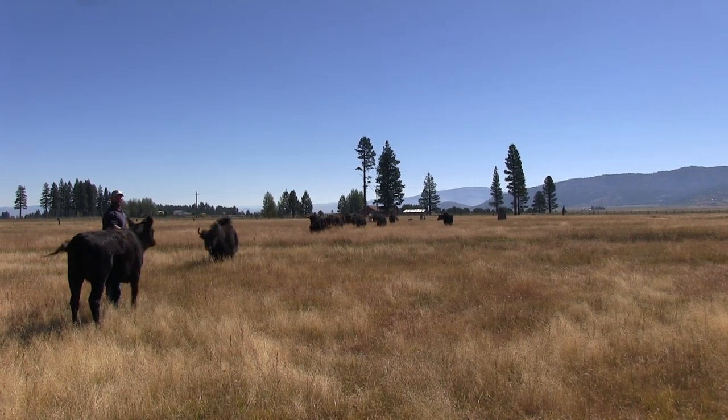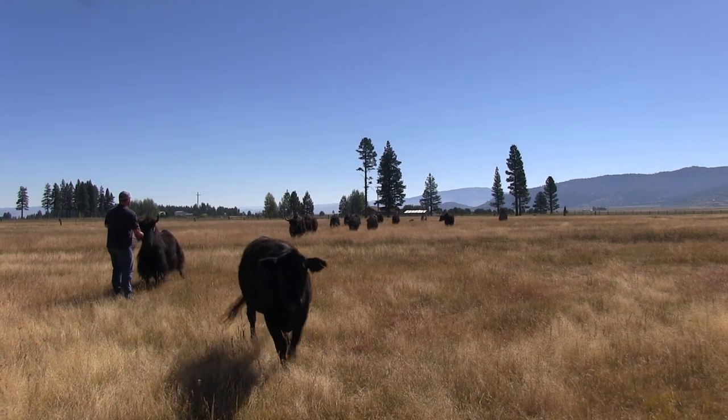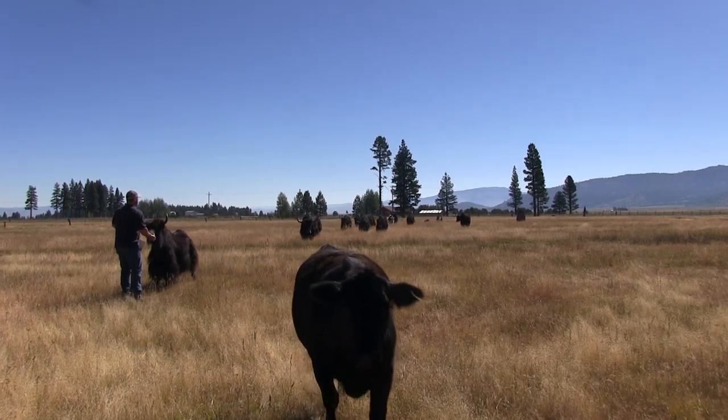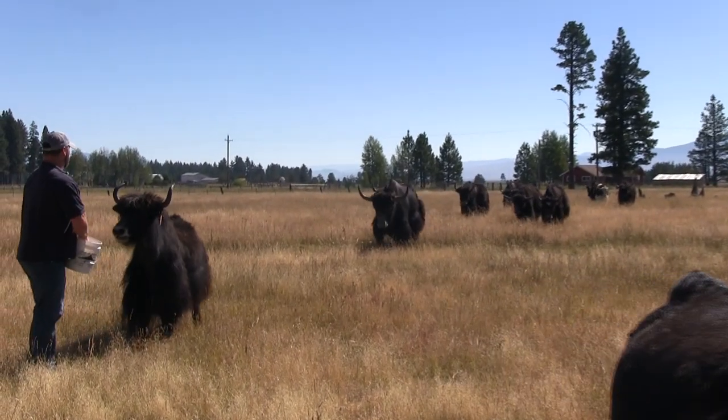When they run they flip their tails up — that's how you know it's charging. But when they're hungry they'll all get their tails up, and when there's snow on the ground and it starts flying, it's a cool sight.